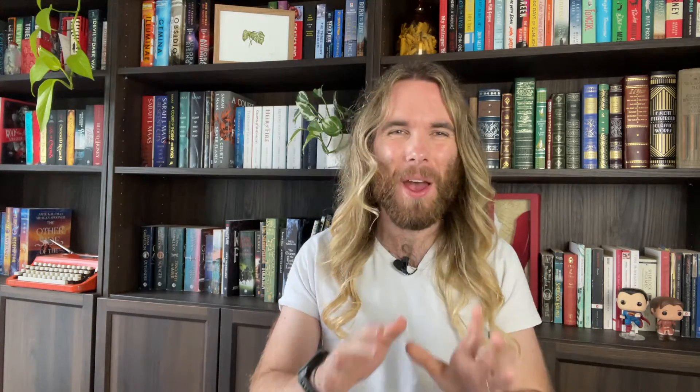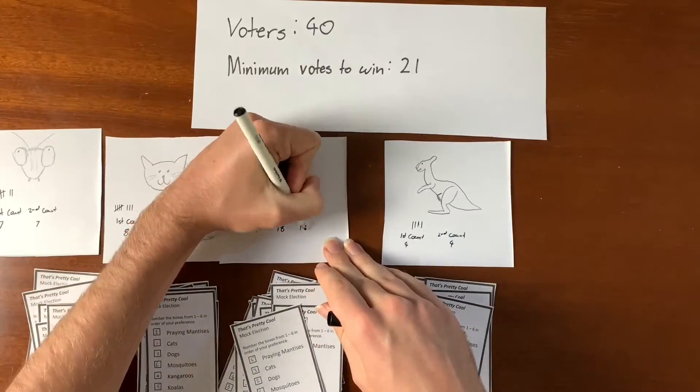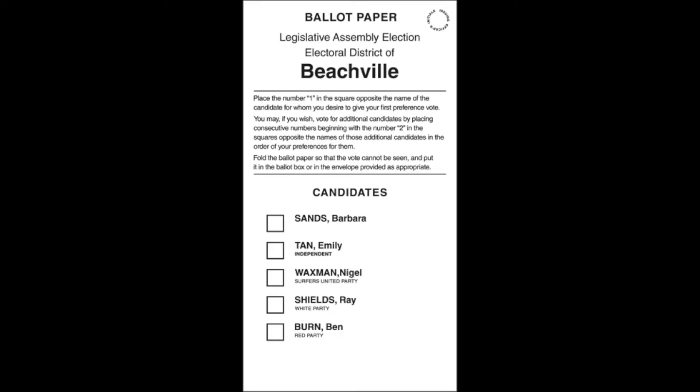Electoral districts elect their representatives through preferential voting. I've already made a video this year about how preferential voting is the best kind of voting. To simplify, there is generally a handful of candidates on each ballot paper. Voters put a 1 next to their first preference, then a 2 next to their second preference, and so on until all boxes are numbered. This occurs so that a majority can be found. In most democracies, first-past-the-post voting is used — whoever has the most votes after the first round wins. But with more than two candidates, this regularly means a candidate wins with less than a majority.